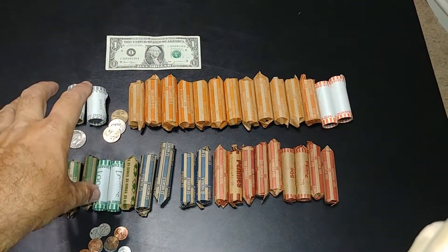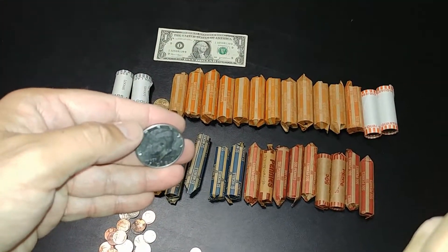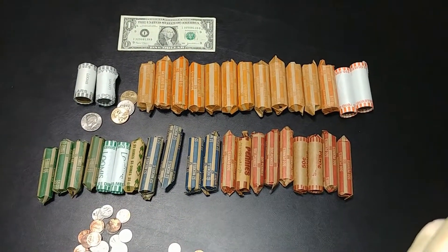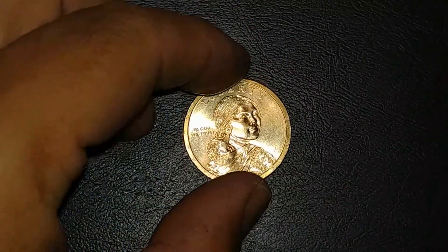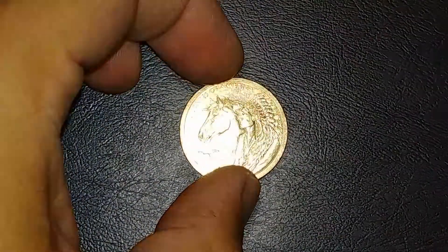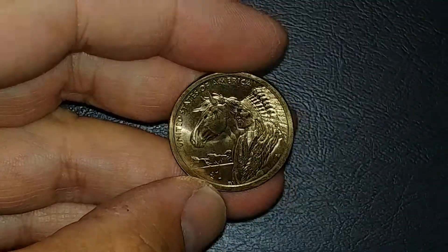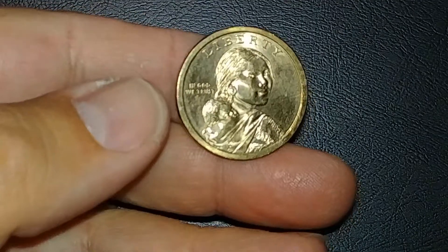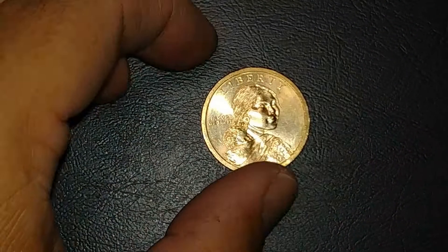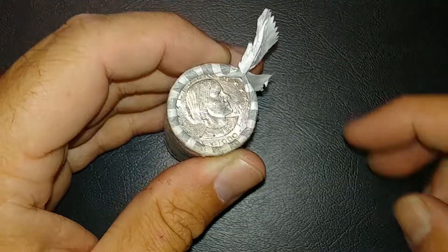We'll get into the dollars, then the quarters, dimes, nickels, pennies. I did get one half dollar — 1989 out of Denver. I don't need it, but alright. We got our first find in one of the loose dollars: a 2012 NIFC Philadelphia position A dollar coin. I did not have this one — I have a Denver version but not a Philadelphia — so that is very exciting. I'll have to put it in my rolls until I get an album for my position A's.